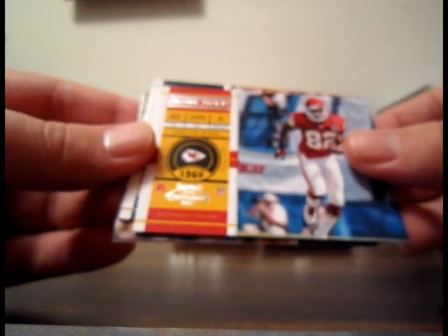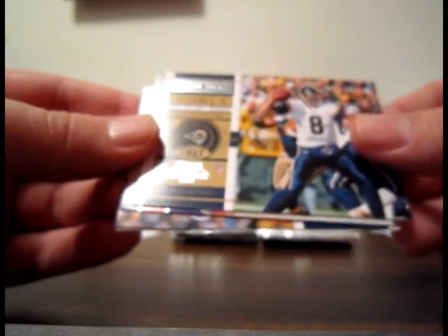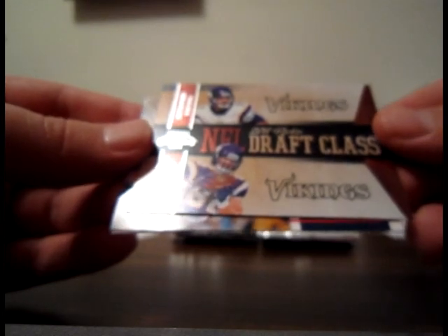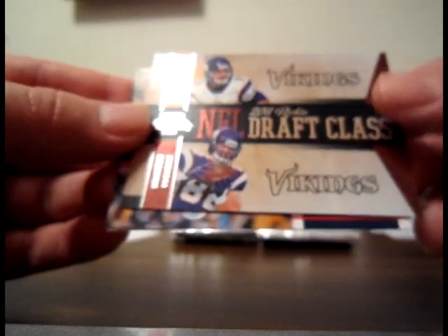Let's get a Newton in this pack — I can feel it coming. Base of Dwayne Bowe Chiefs, base of Sam Bradford for the Rams, and one of the rookie draft class duels: Christian Ponder and Kyle Rudolph — not numbered. Bases of Tom Brady and Calvin Johnson.